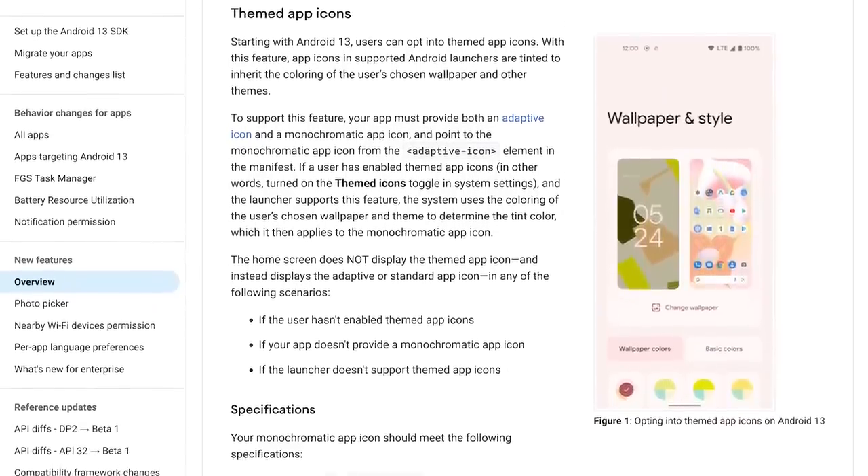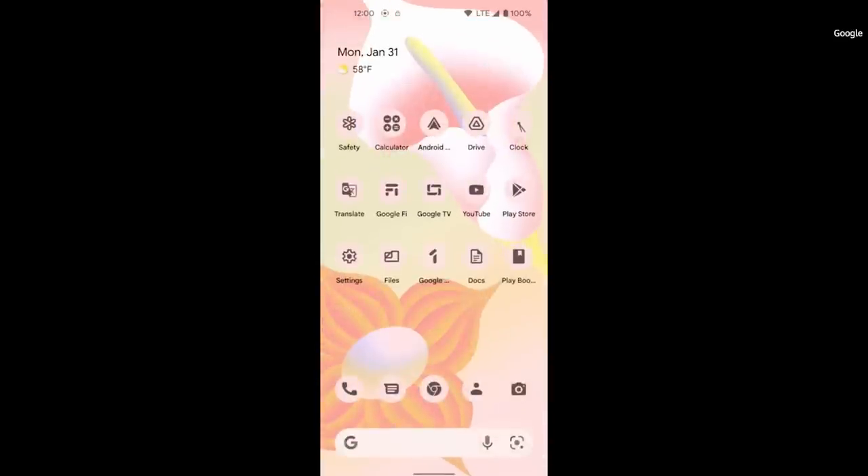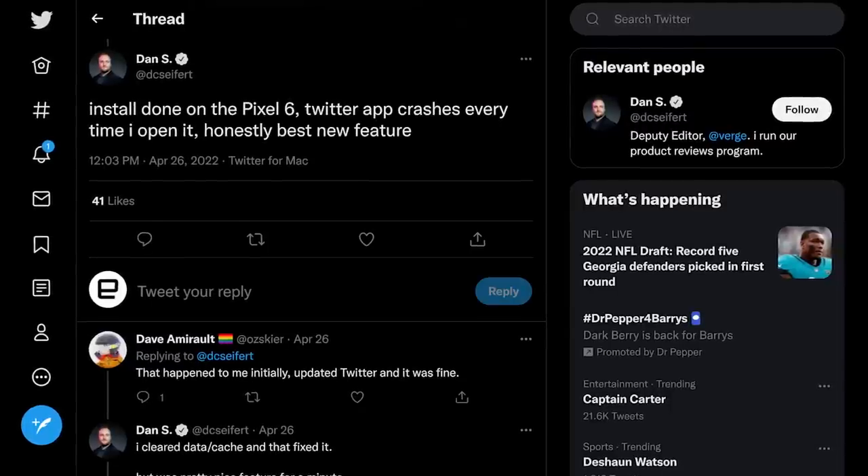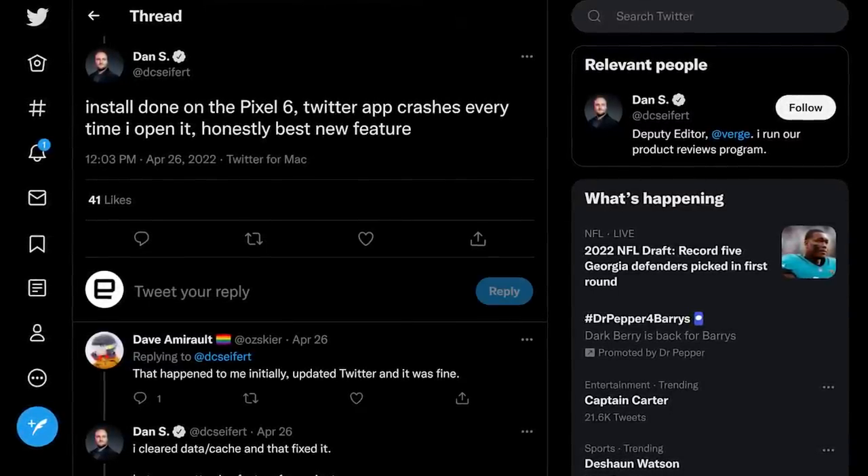Still, there are a few new functions that might pique your interest. Before I go any further, I have to warn you, as usual, that installing any beta software comes with risk of losing data. You'll be opting into a platform that might not be stable, meaning your apps might crash or they just might not work.